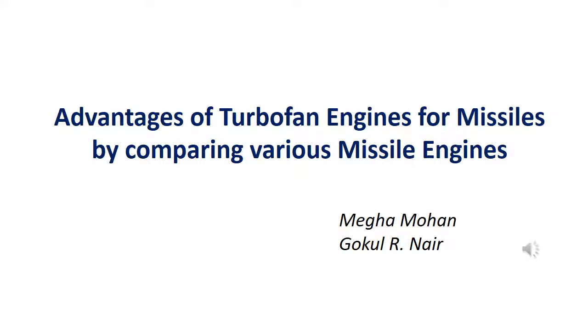Welcome to Wings of Advanced Education and Research Organization. Today we will learn a theoretical comparison of advantages of turbofan engines for missiles by comparing various missile engines, by Meghna Mohan.